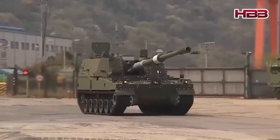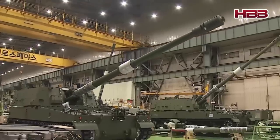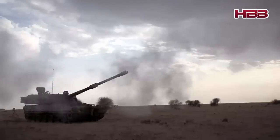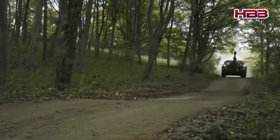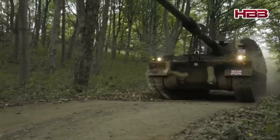Getting to know the candidates. The K-9 Thunder, a tracked howitzer manufactured by Hanwha Aerospace, is renowned for its ruggedness and battlefield provenance. The K-9 has a range of up to 50 kilometers with special ammunition and can carry 48 rounds. However, because it is track-based, the K-9 is heavier and slower on the road than wheeled alternatives.